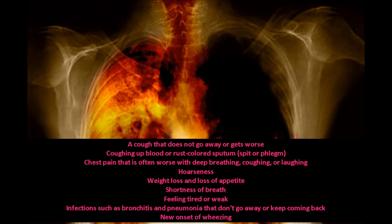Hoarseness; weight loss and loss of appetite; shortness of breath; feeling tired or weak; infections such as bronchitis and pneumonia that don't go away or keep coming back; and new onset of wheezing.